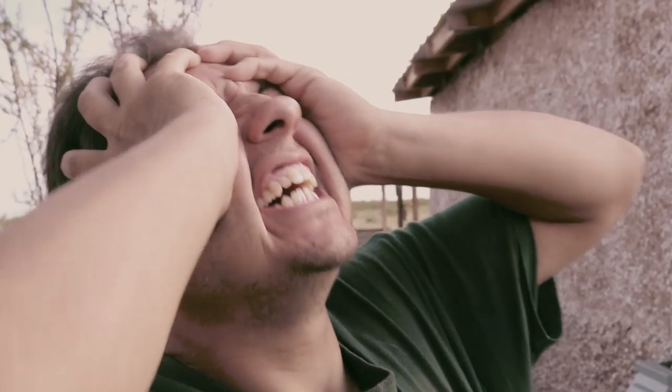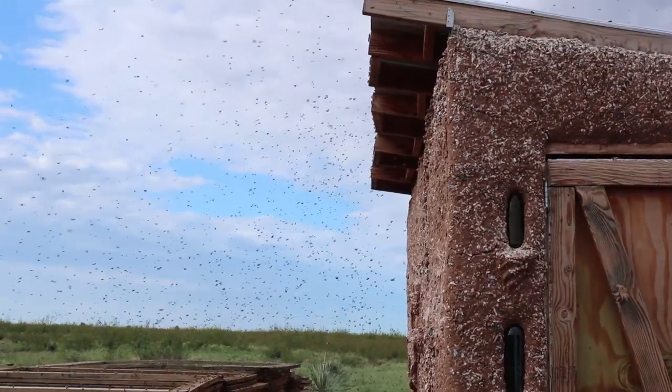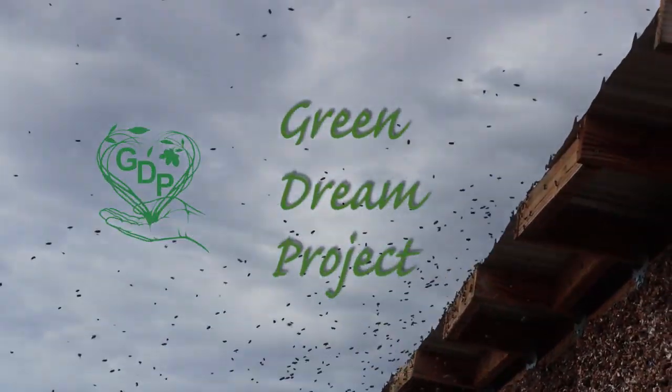We've been invaded by killer bees y'all! So that's right, we were invaded by bees.